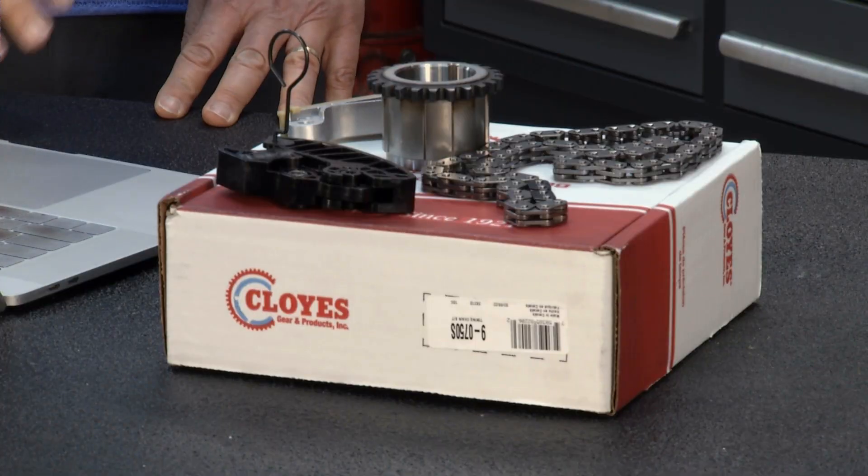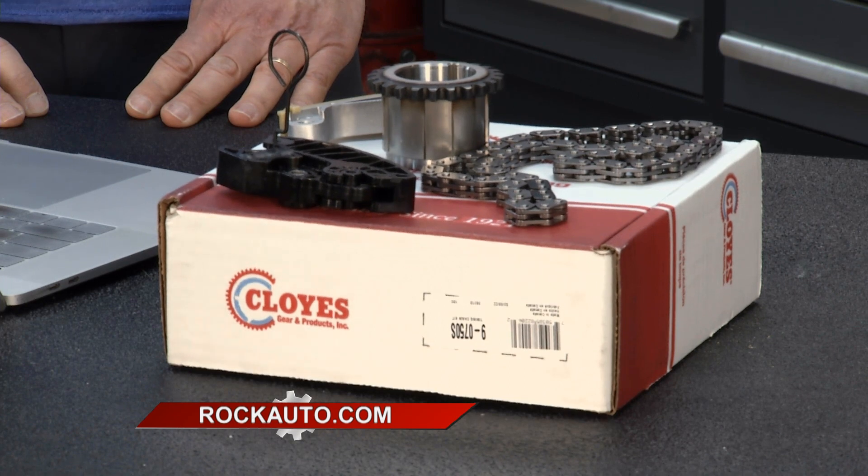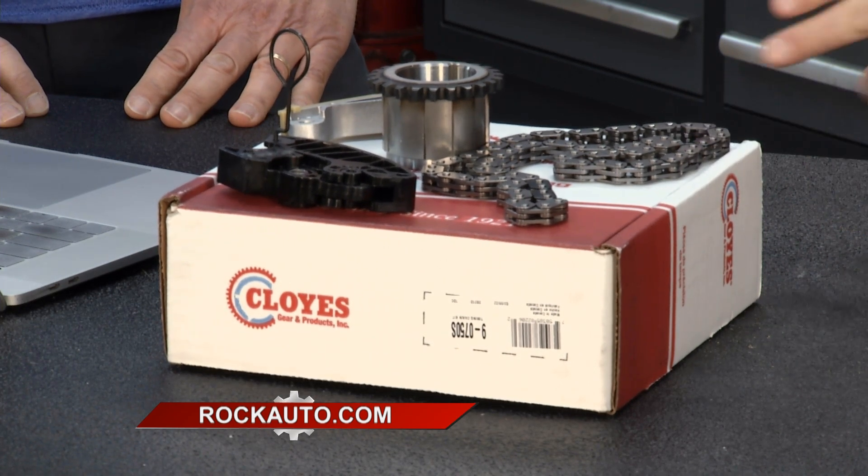They're quite expensive to replace, and then you still have all the same problems — the trouble codes and the noise. What it might actually be is the timing chain, which engines have had forever. And it's probably a good idea to replace those parts even if your pump does need replacing.